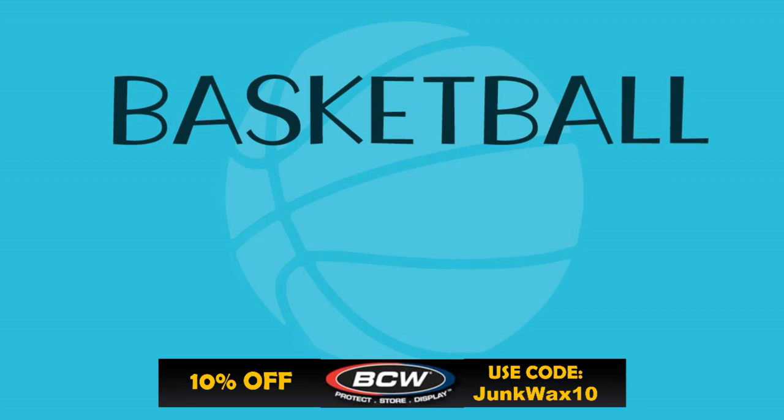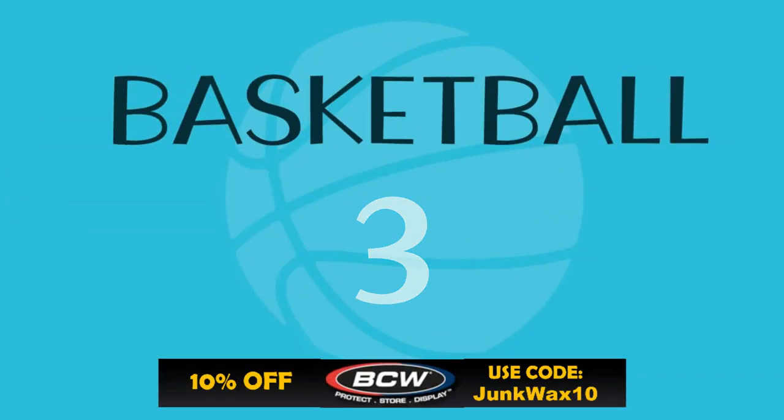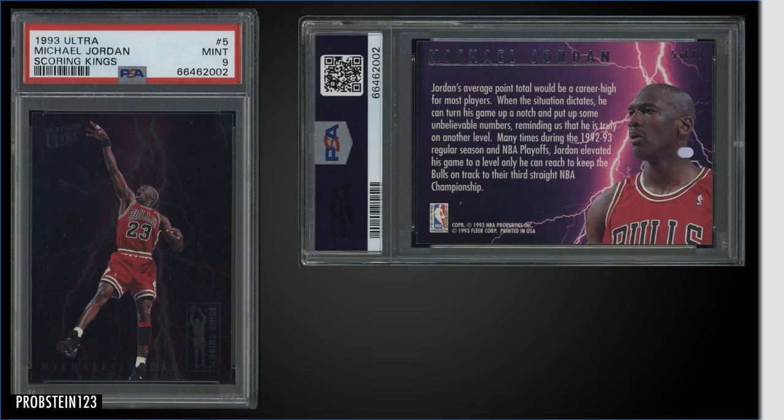Just a quick reminder: if you need any hobby supplies, check out BCW Supplies — there's a link in the description below. Use the code JUNKWAX10 and save 10% on your order.